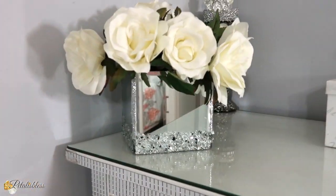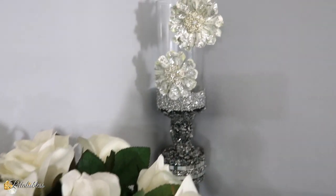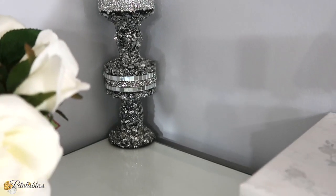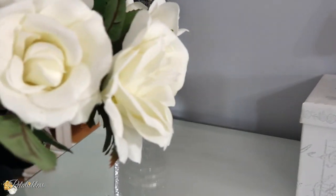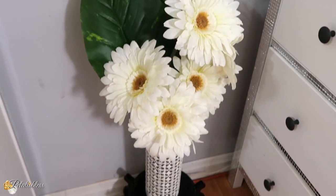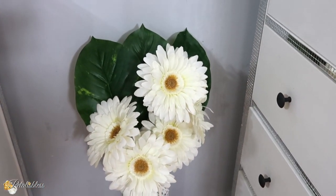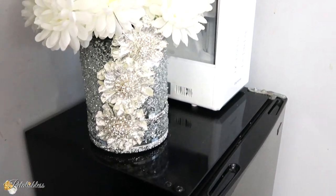Over here I have some more flowers in beige and off-white tones. On my candle holder I have some flowers too — flowers are so beautiful, fresh, and just inviting. And over here I have another set of flowers, and over here too. Can you tell I love flowers? Yes I do.